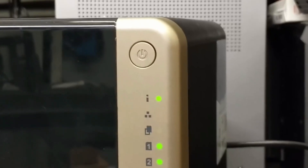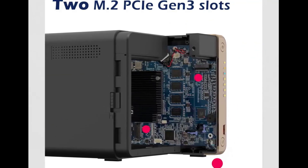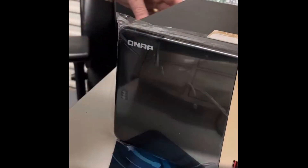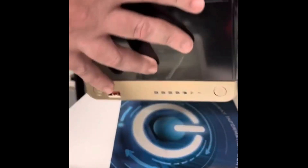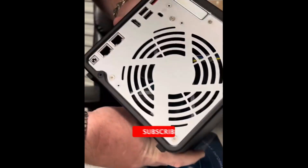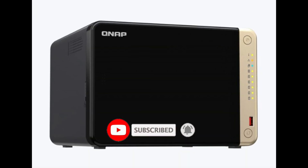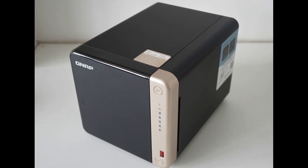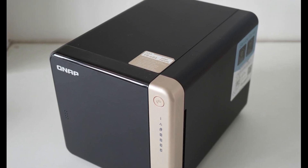Whether you're backing up your important files or managing a growing media library, the TS-464-8G-US has the hardware muscle and expandability to handle it all. Plus, dual M.2 NVMe SSD slots and USB 3.2 Gen 2 ports provide even more options to tailor the setup to your exact needs. With this NAS in your corner, your data is not only secure but also accessible anytime, anywhere, making it an ideal investment for anyone looking to supercharge their digital life.